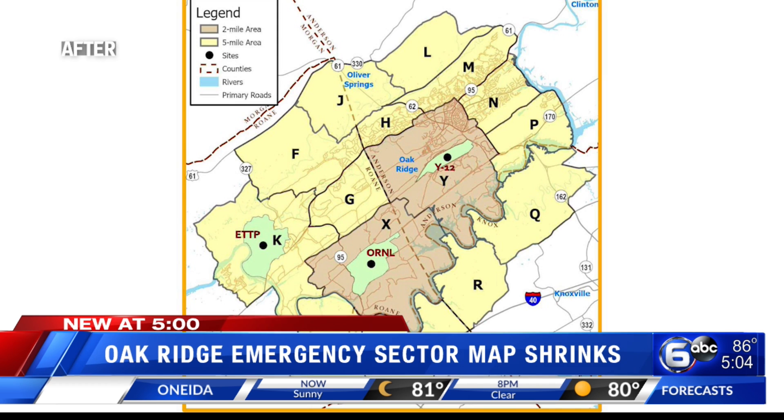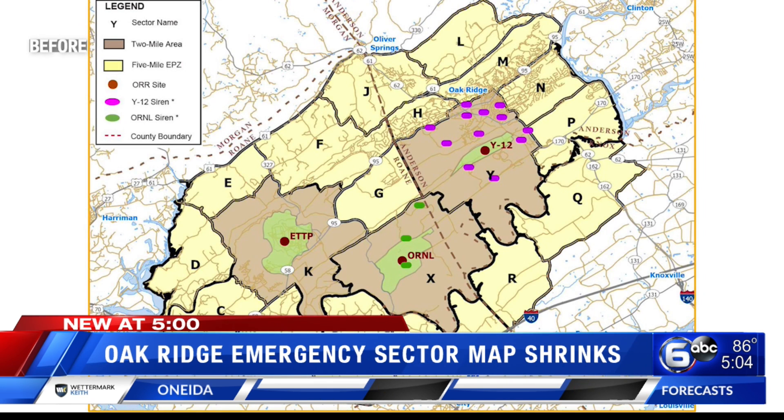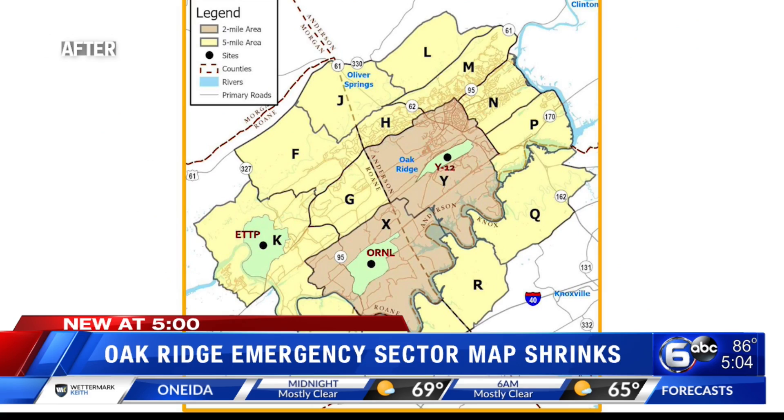This means homes, businesses, and schools on the city's west side near the Technology Park are no longer included in the emergency sectors.